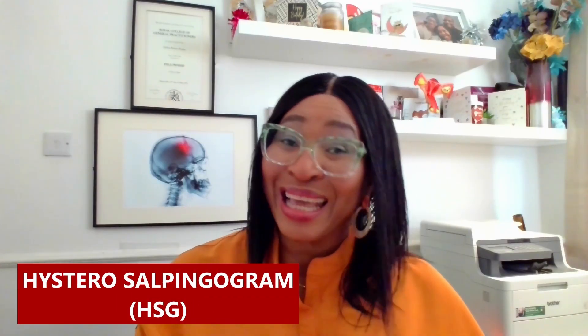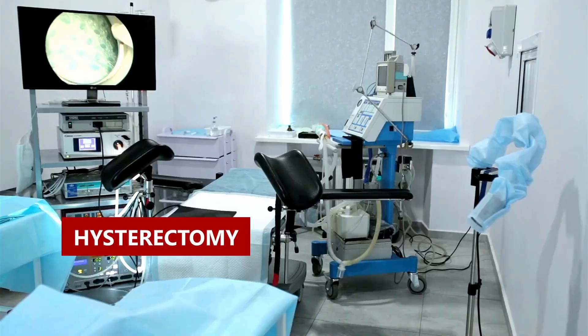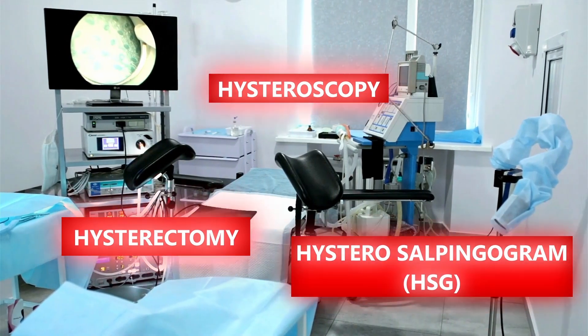Many women hear the word hysteroscopy and wonder if it's related to a hysterectomy, or even confuse it with another procedure known as a hysterosalpingogram. They all sound alike, so in this video let's clear up the differences and talk about when you might need to have a hysteroscopy. Hi, I'm Dr. Sylvia, a general practitioner and health educator. Welcome to Ask Away Health.